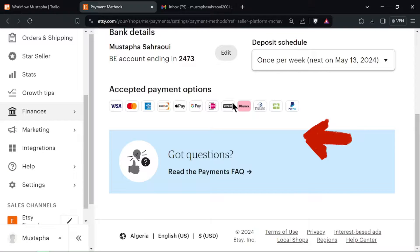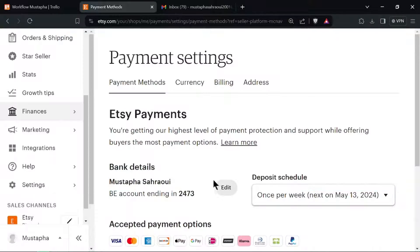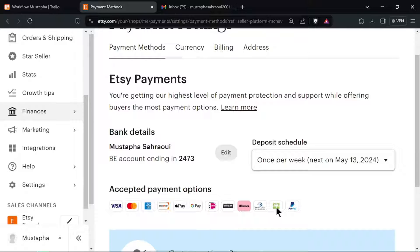Scroll down to the available payment methods section and click on Add Payment Method. From the list of available payment methods, select PayPal as your preferred payment option.